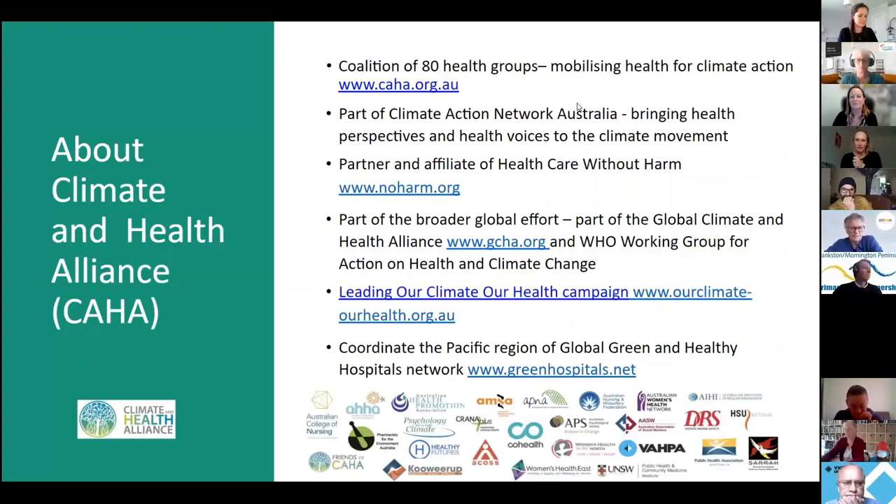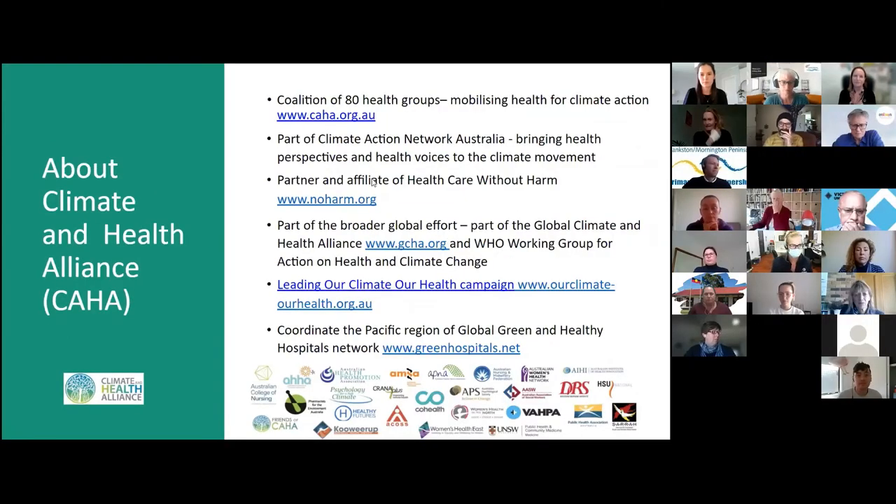The Climate and Health Alliance's core business is to mobilize the health sector for action on climate change. Our alliance is made up of more than 80 health organizations, peak associations, research groups, community and women's health services, plus individual members. We bring a health voice to climate nationally and internationally, we're a partner on various forums including Healthcare Without Harm, and we look after the Global Green and Healthy Hospitals Network for the Pacific region.